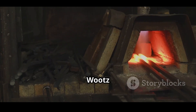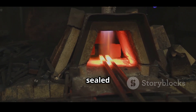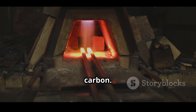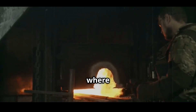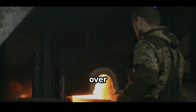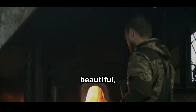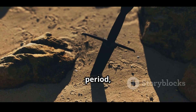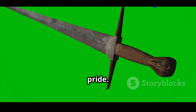The production of Wootz steel involved melting iron with plant materials and other organic matter in sealed crucibles, creating a steel ingot rich in carbon. These ingots were then shipped to the Middle East, where master blacksmiths heated and forged them over and over to manipulate the microstructure and bring out the beautiful layered patterns. During the medieval period, Damascus swords were traded across continents, becoming symbols of power, status and cultural pride.